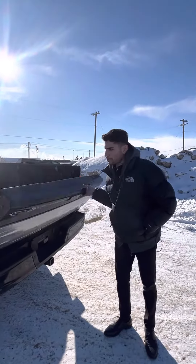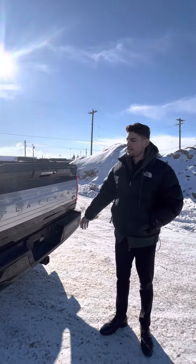Please reply back to this email. I'd love to get you into this truck. Thank you.